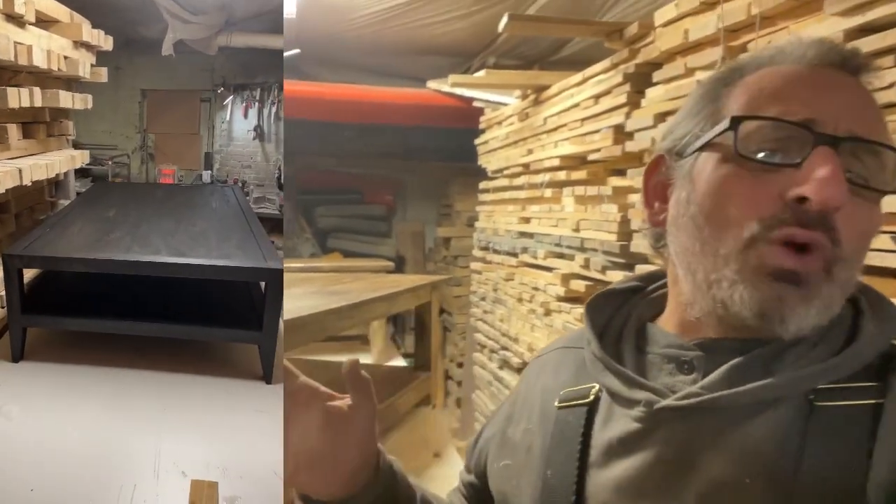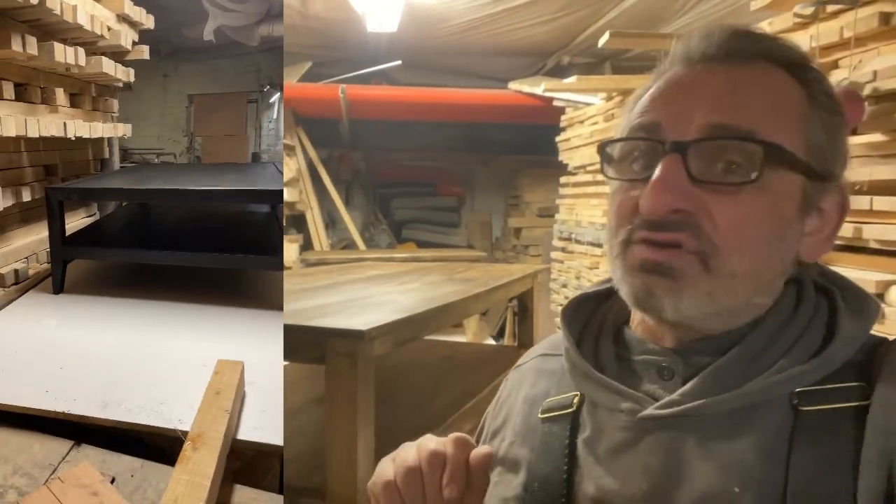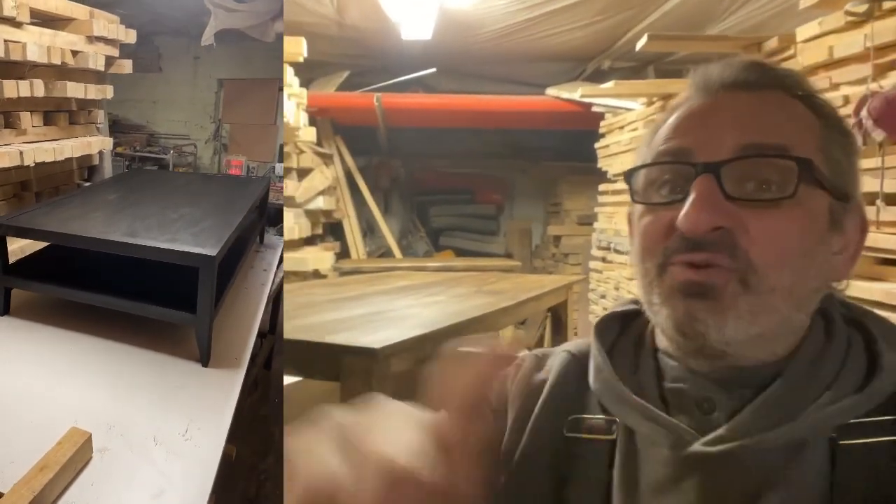Rather than the thick, robust designs I usually make, all my designs and others can be made with thinner timbers, as I'm not restricted to this style, as I do have plenty in my wood stock.